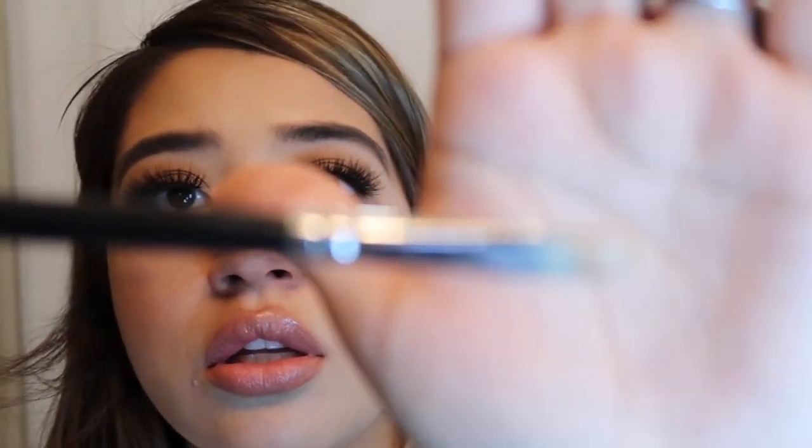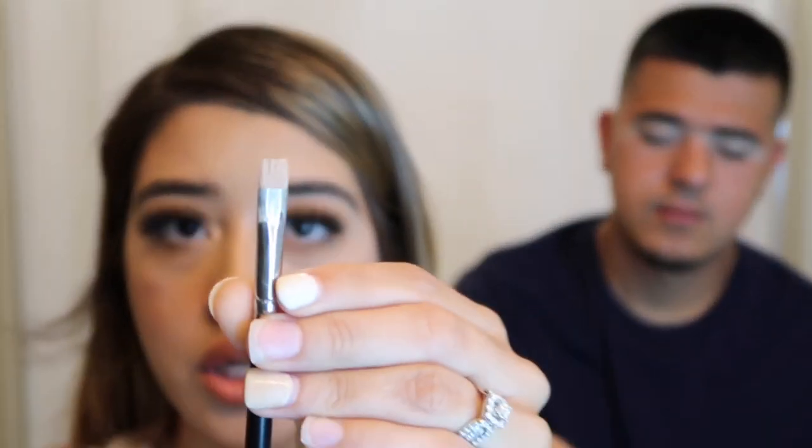What I used to conceal his eyebrows and prep his eyelids was the Tarte Shape Tape — it's the best. Then I went in with a Morphe brush, the M113, which is a little flat square brush. A little disclaimer: I am not a makeup artist, so I might do things differently than a professional would. Don't judge me, I'm just out here doing my thing!